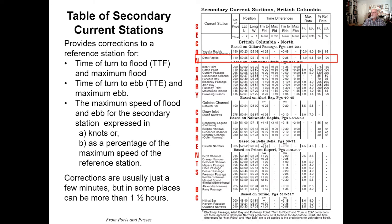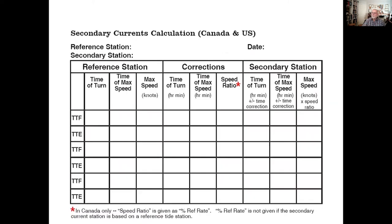These are called the percent reference rate, or in the United States, speed ratio. We have a series of worksheets in Ports and Passes that will help you do the calculations to determine the time and strength of the currents at Dent Rapids. This is our calculation worksheet, and as you can see, it has a space for the reference station and a space for the corrections that come from the secondary tables, and then once they're applied, we get our answers for the secondary station.